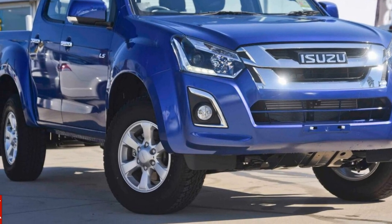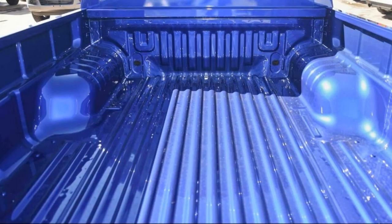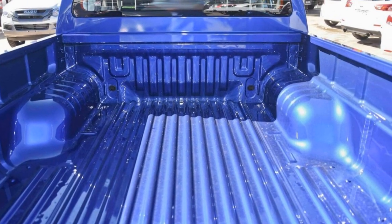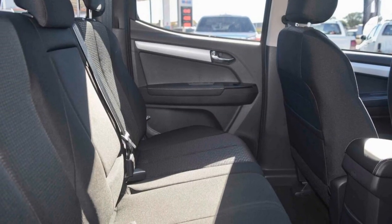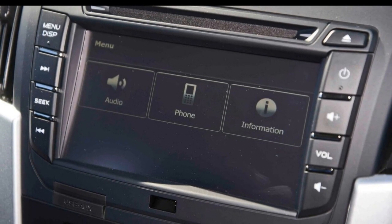You'll simply love this Isuzu D-MAX. This D-MAX has a reliable 3.0-litre engine and a smooth shifting automatic transmission. The attractive blue exterior is complemented by its stylish interior.